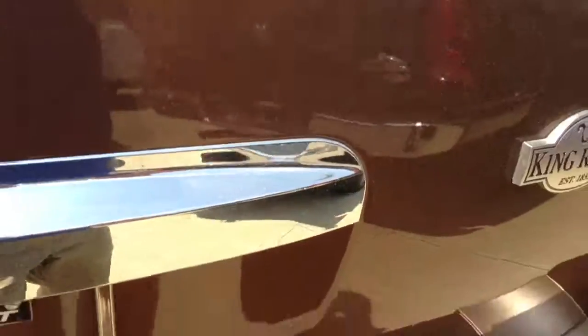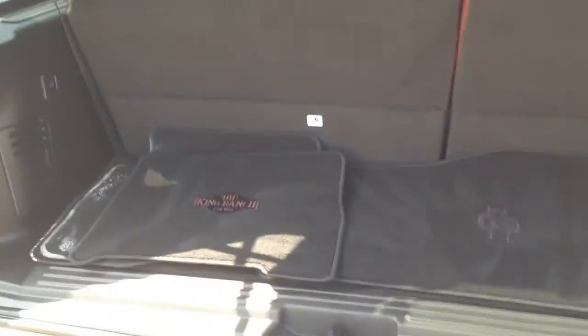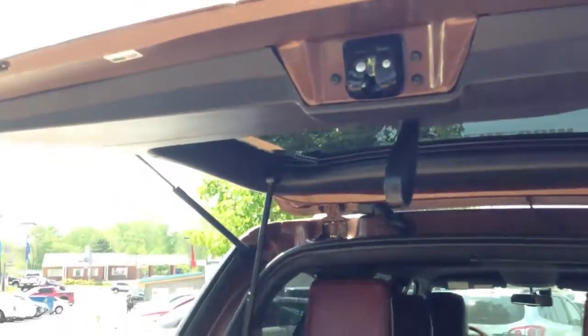There's your tow package right down there in the rear, so it does have a tow package. You have a full-size spare underneath. There's tons of space in the trunk, and the liftgate is automatic, so it will open up automatically.